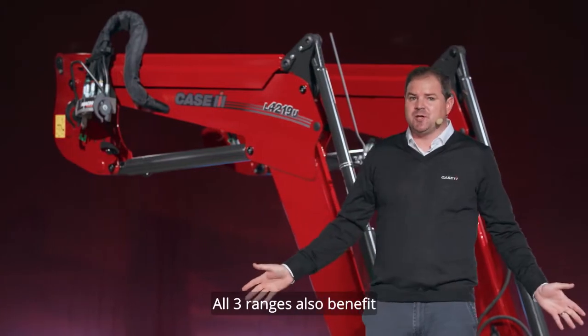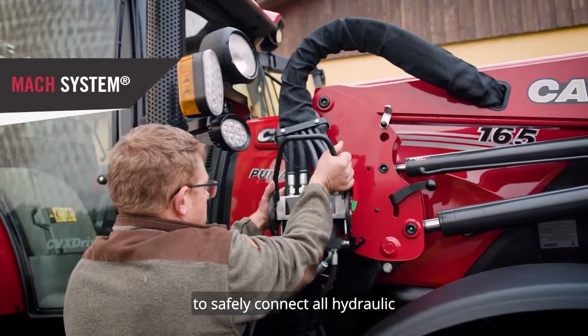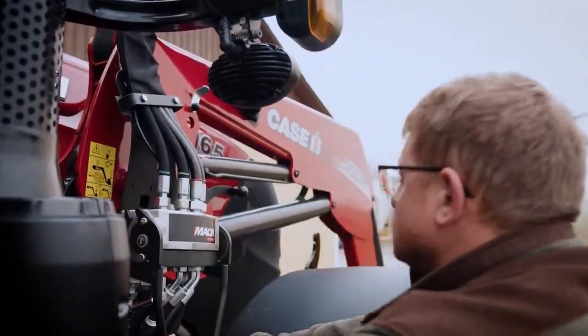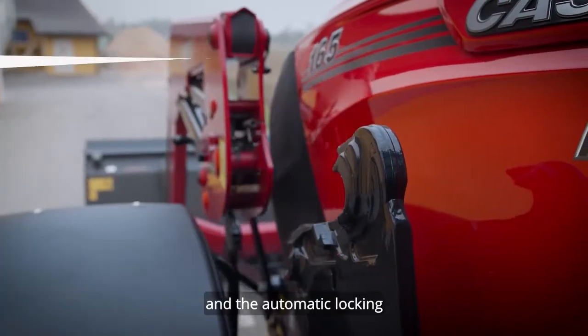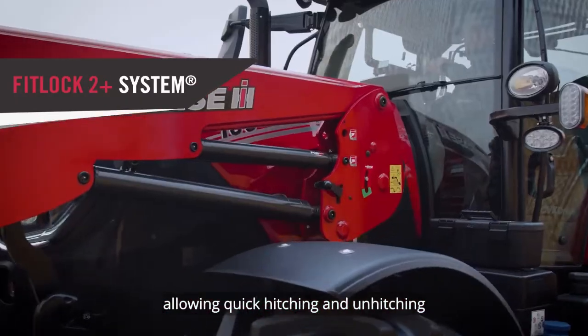All three ranges also benefit from the Mack system to safely connect all hydraulic and electrical lines. The automatic locking FitLock 2 Plus system allows quick hitching and unhitching.